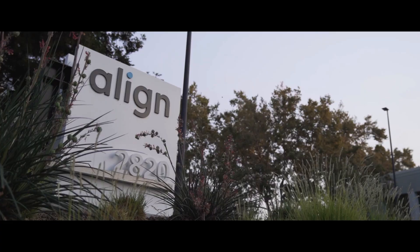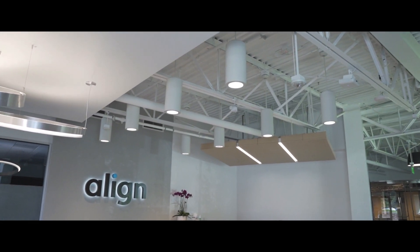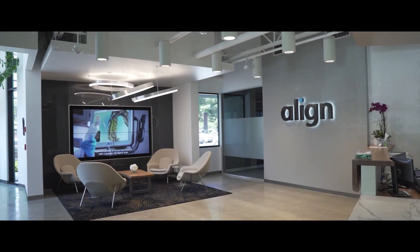The idea of mass customization is really a basis of the company's existence. The idea that originally sparked the whole thing was: can we use digital technologies to kind of bring the science of teeth straightening into the next generation?